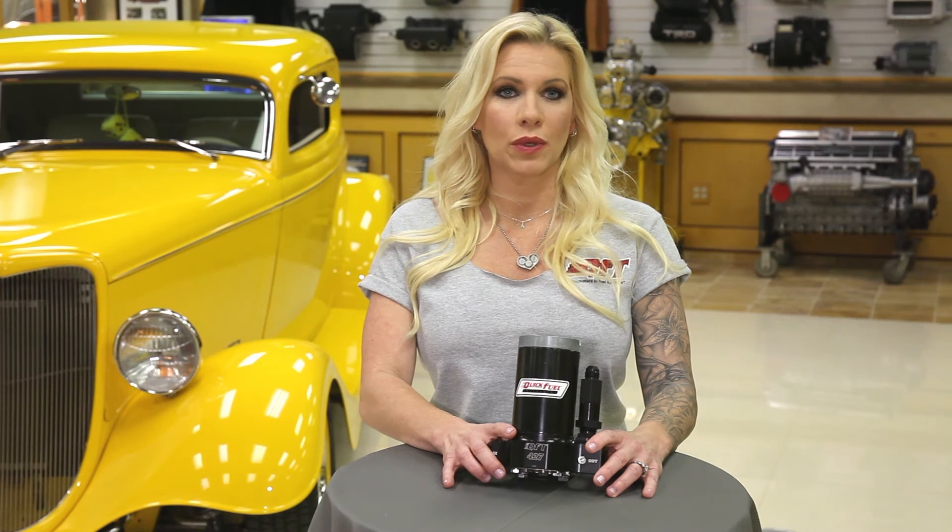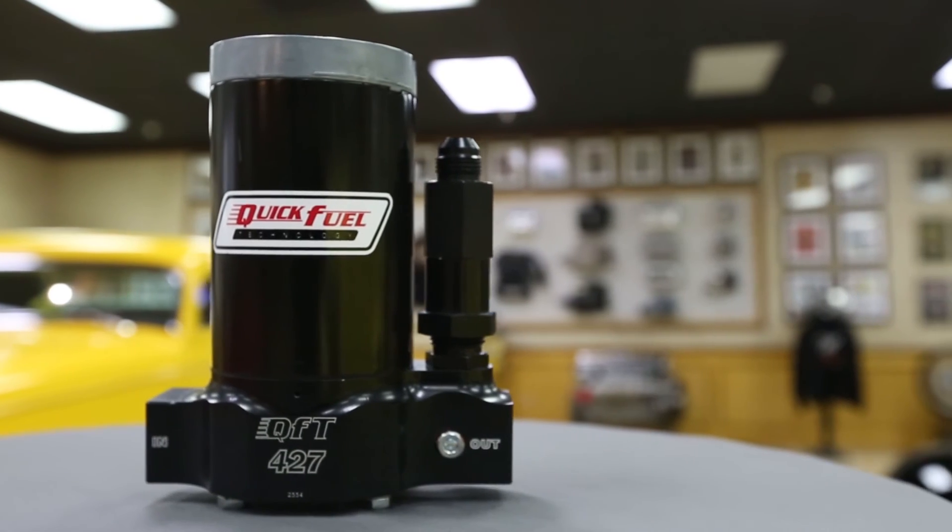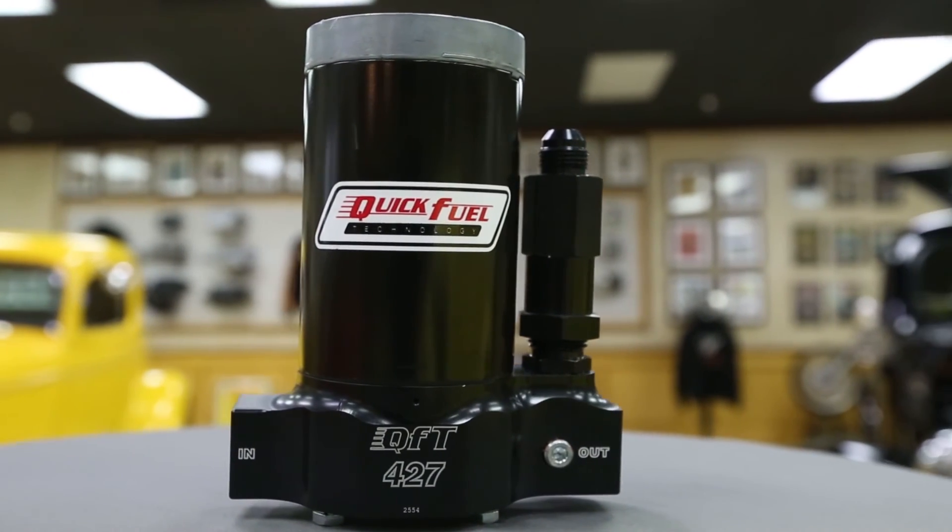The QFT 427 high output electric fuel pump is compatible with all fuels — gas, methanol, and E85. It's also fully rebuildable with kit number 30-7427. For more information go to quickfueltechnology.com.